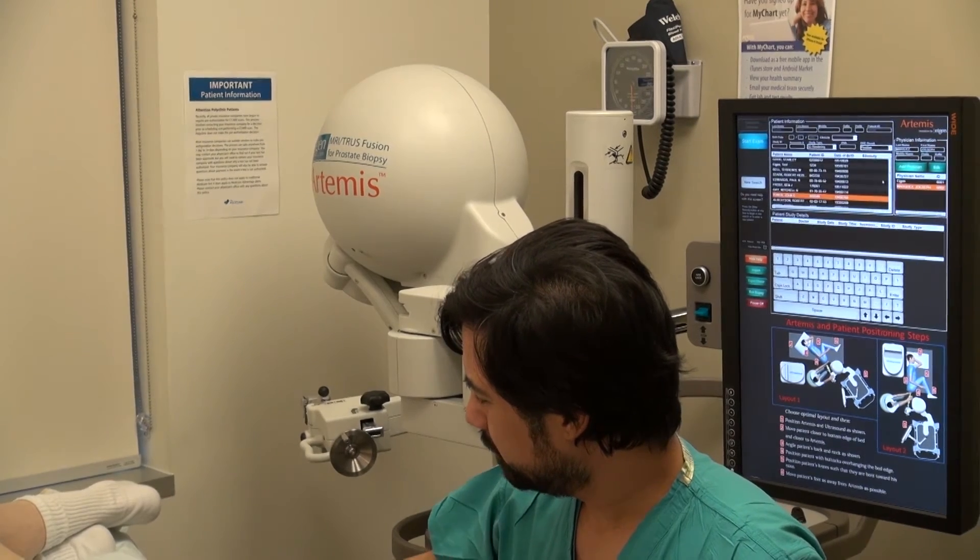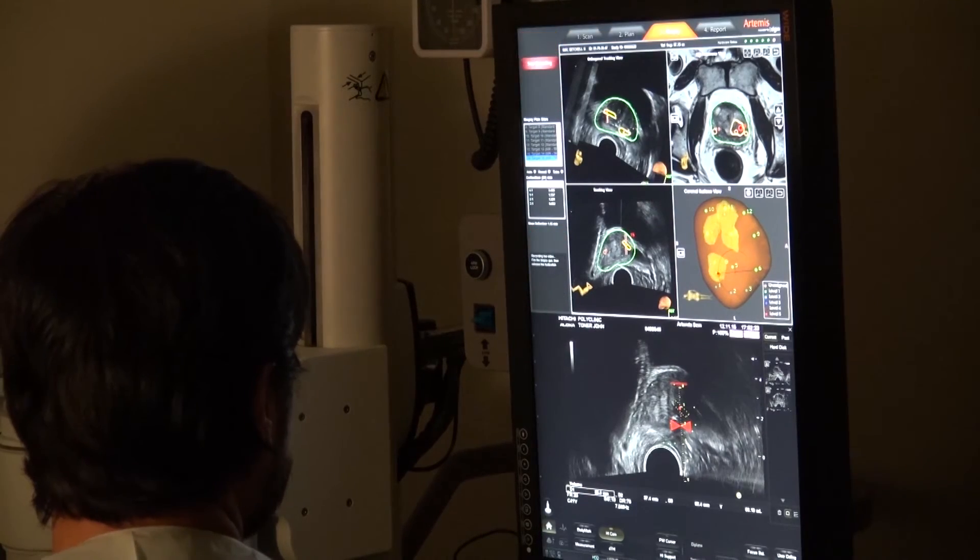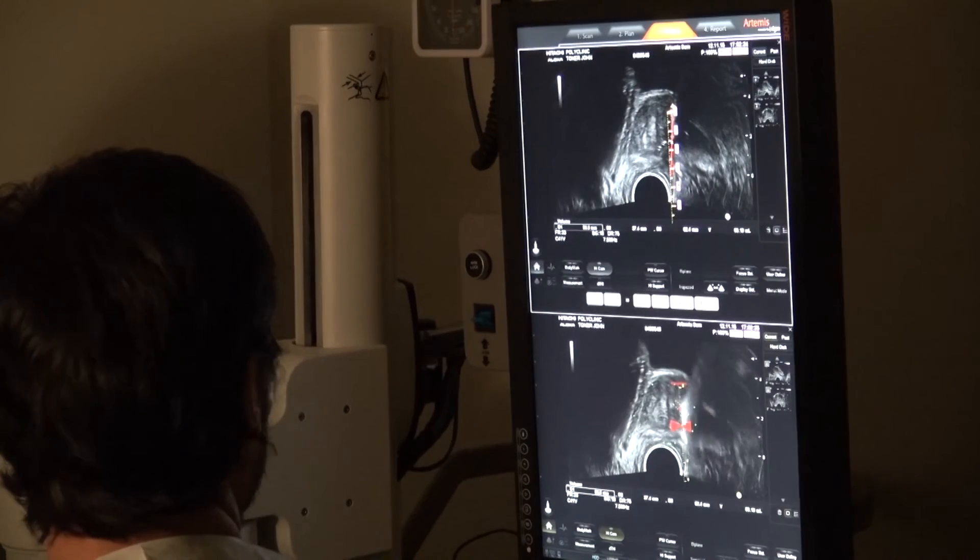For those men who are going to get a biopsy, these biopsies are more accurate — they're where we want them — hopefully avoiding unnecessary sampling of areas that have a low degree of suspicion.